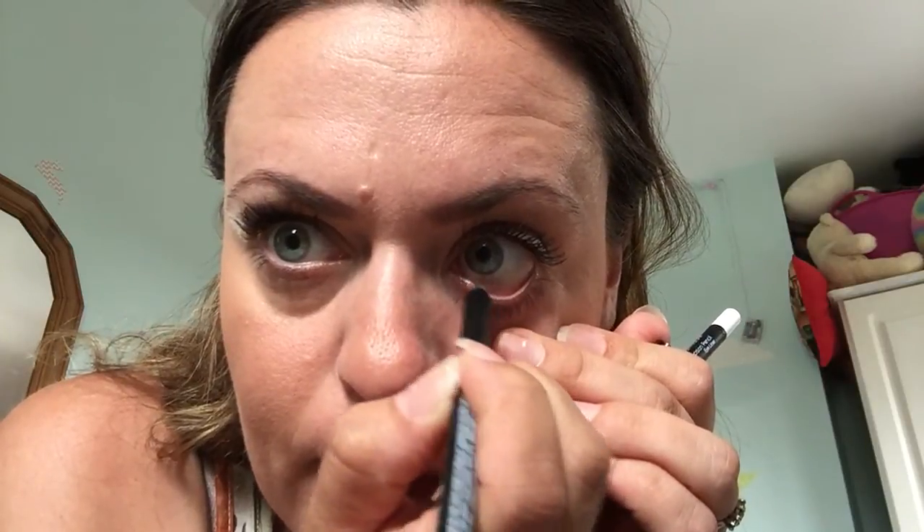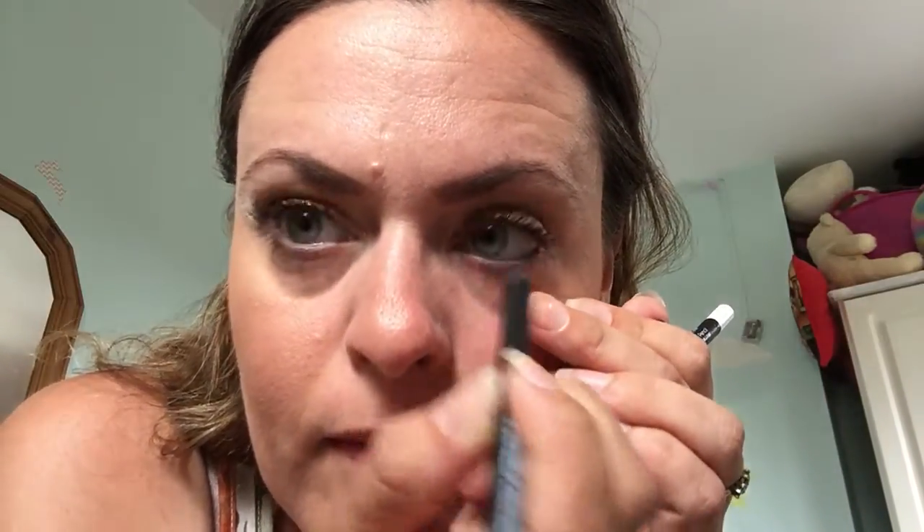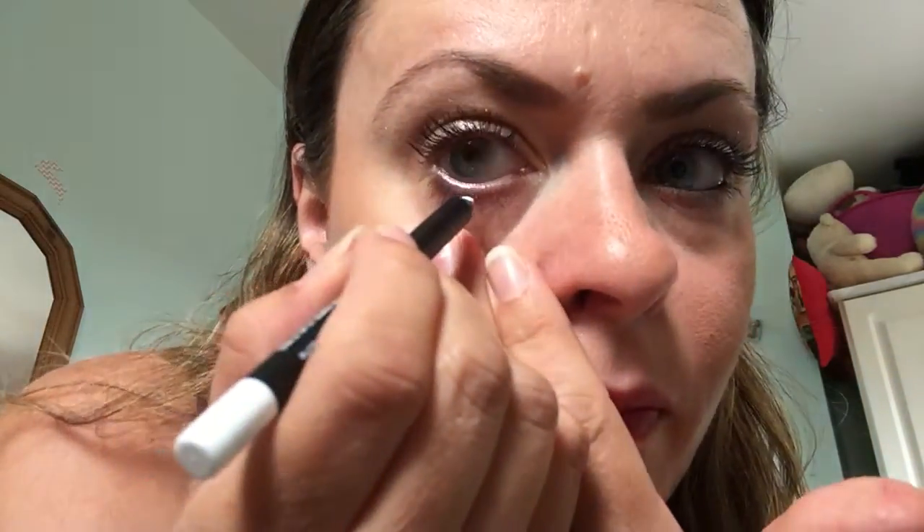Just bear with me because I'm going to try and put it on my eye and look in this mirror, which is a little bit confusing. Okay, so there's the black. I'll compare that to the white — I'm going to have to use another mirror because it's very confusing.